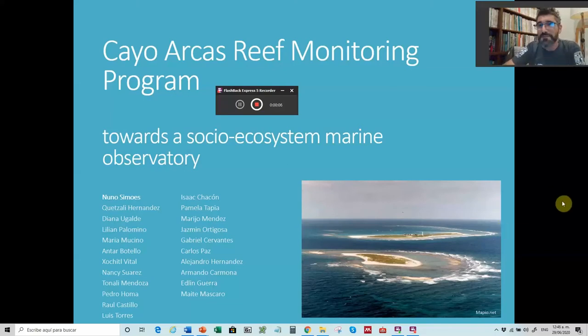Hi, nice to meet you. Thanks for watching. I'm going to talk to you about Cayo Arcas's Reef Monitoring Program, an idea that we have to create a social ecosystem marine observatory in Cayo Arcas, Campeche. There are some colleagues that you can see on the list of authors on the left-hand side that are collaborating on this project idea.